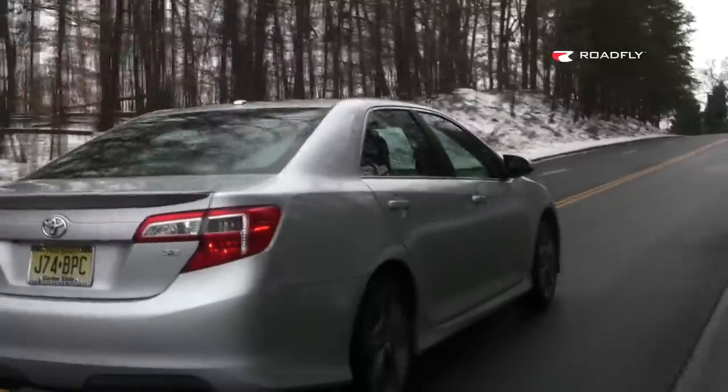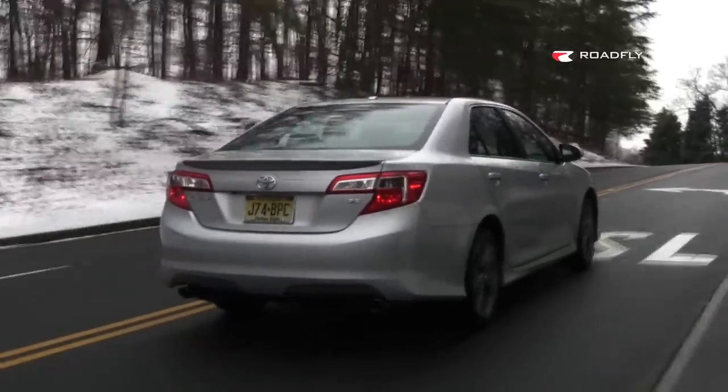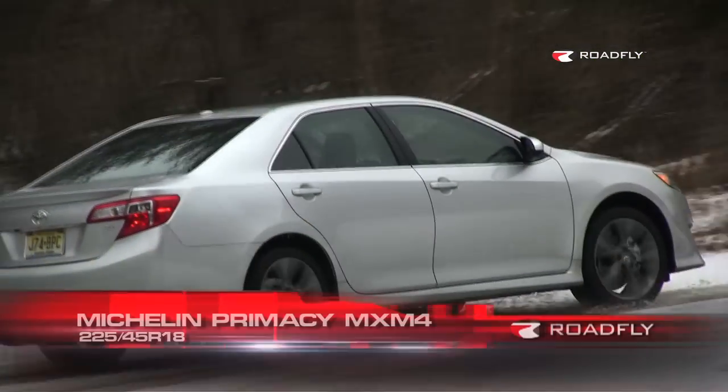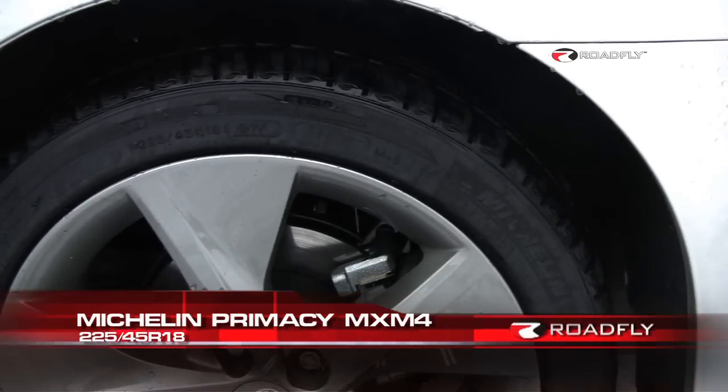One other thing that makes this Camry a little more sporty, or special if you prefer, is the ride. It's much stiffer and more controlled than on a standard Camry. That's because the wheels are one inch bigger, wrapped in 225-45 R18 rubber. The suspension has much stiffer settings than a standard Camry, and if you ask me, they should all come like this.